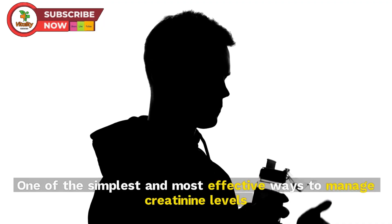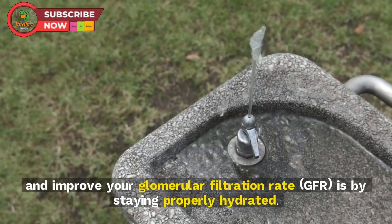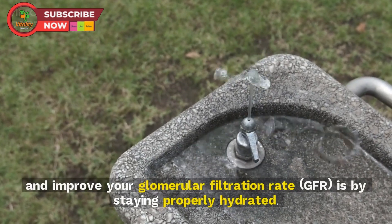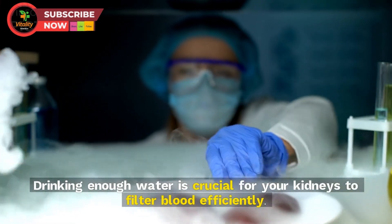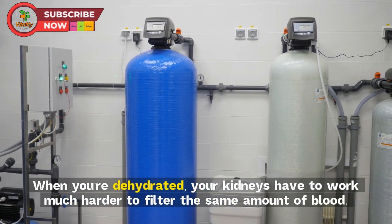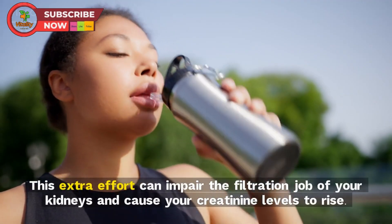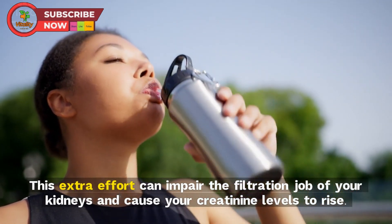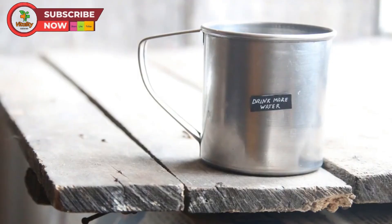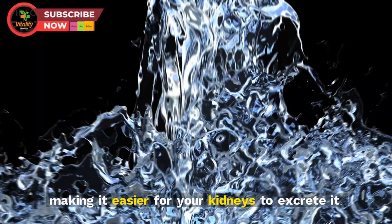Tip 1: Stay hydrated. One of the simplest and most effective ways to manage creatinine levels and improve your GFR is by staying properly hydrated. Drinking enough water is crucial for your kidneys to filter blood efficiently. When you're dehydrated, your kidneys have to work much harder to filter the same amount of blood, which can impair filtration and cause your creatinine levels to rise.